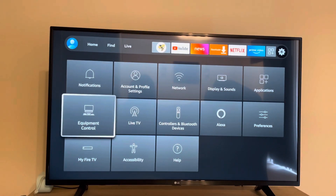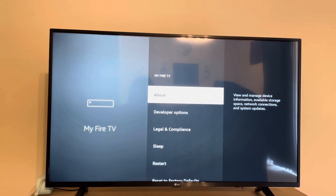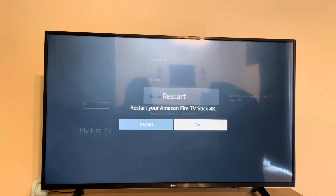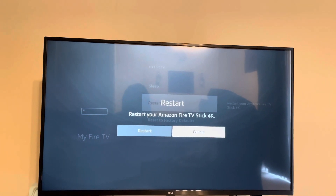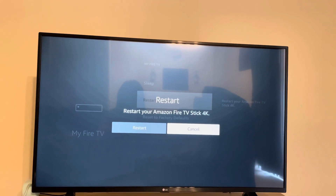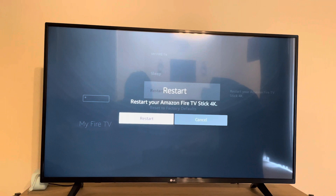Now what you want to do is scroll down and click on My Fire TV. Once you click on My Fire TV, go ahead and scroll down to Restart. This is going to restart your Fire Stick and it's going to get YouTube to work — it's going to refresh all your apps. You can also try this on different apps as well if they're not working. So I'm going to go ahead and press Restart.